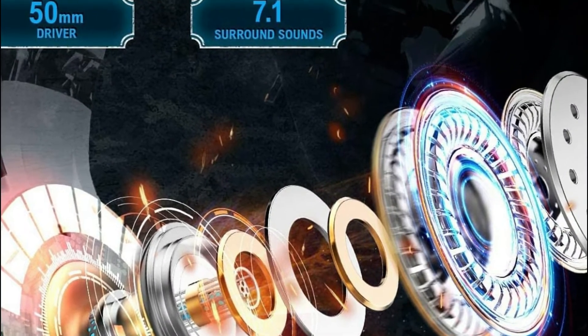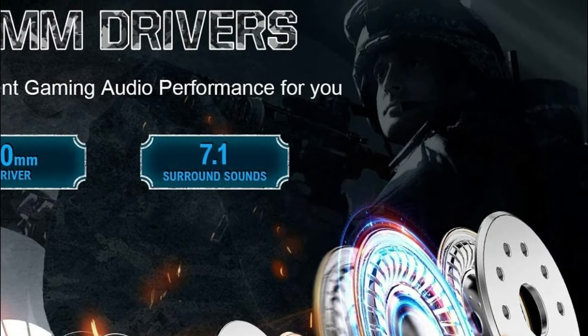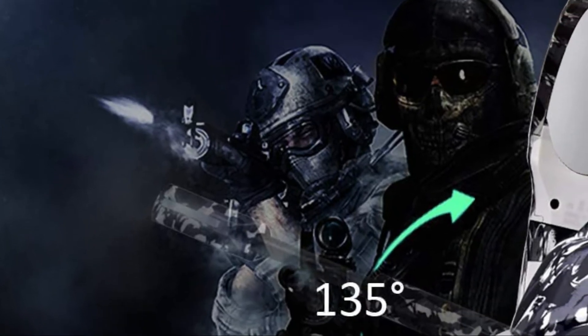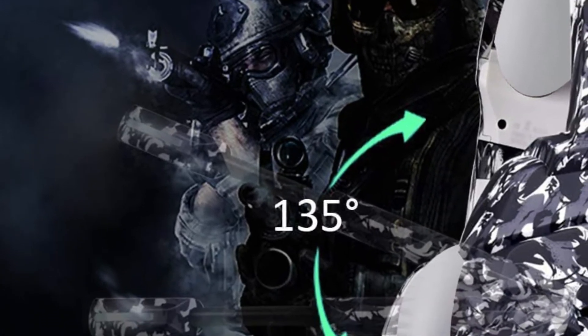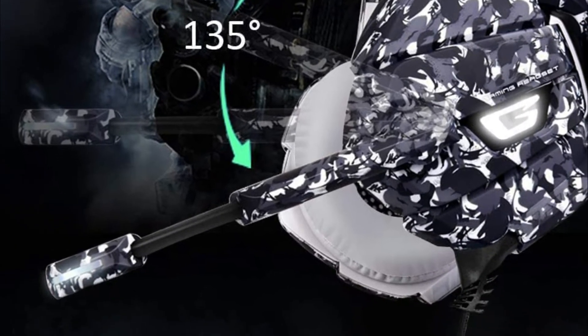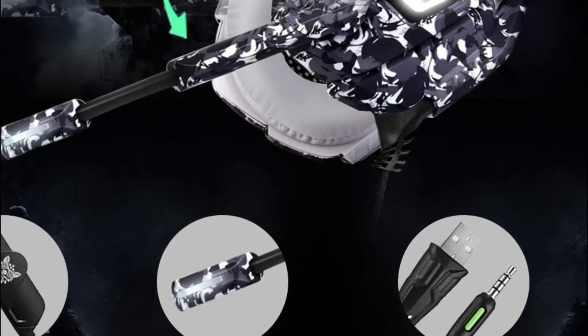The PC game headsets come with the ability to control volume and a microphone mute switch for easy adjustments. The high tensile strength, anti-entanglement braided USB cable protects the headset cable from becoming a mess and lets users easily control the volume and mic mute using a single key.